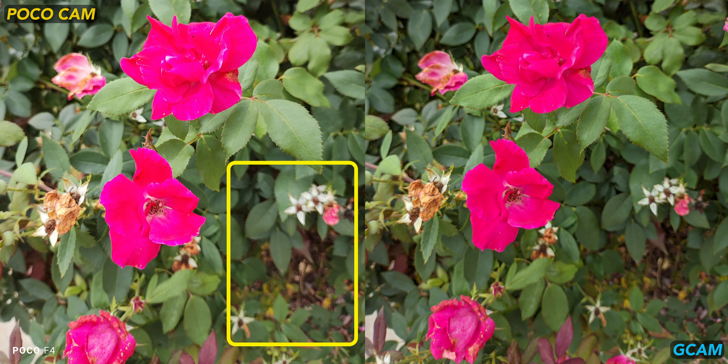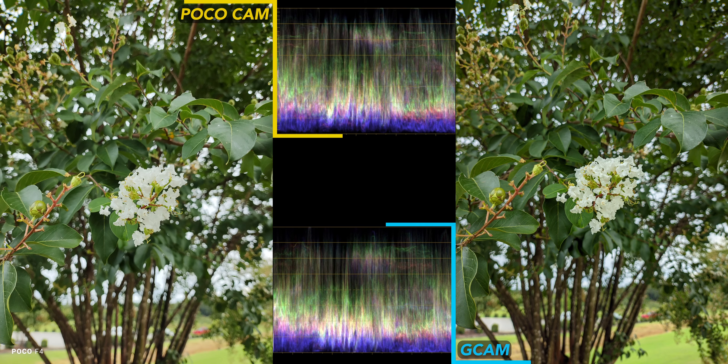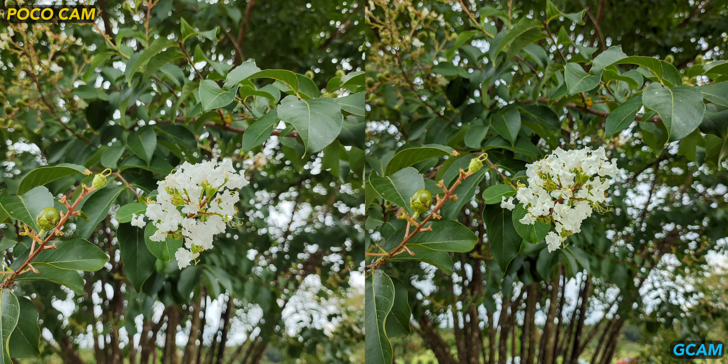I'm not sure if this is just an OIS issue, but the stock camera doesn't always provide creamy, smooth out-of-focus portions of shots. Gcam does a better job correcting both of these issues. Gcam wins again for this white flower shot since the stock camera overly brightens the white petals, and the bokeh just feels more natural with Gcam.